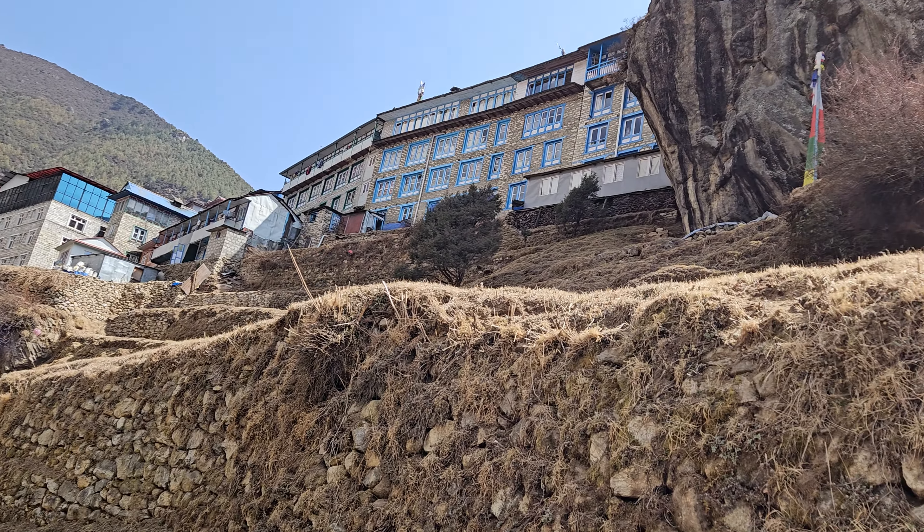Look at the stupa and look at the spinning wheels — spinning mani wheels, spun by the water trickling down. I love this.